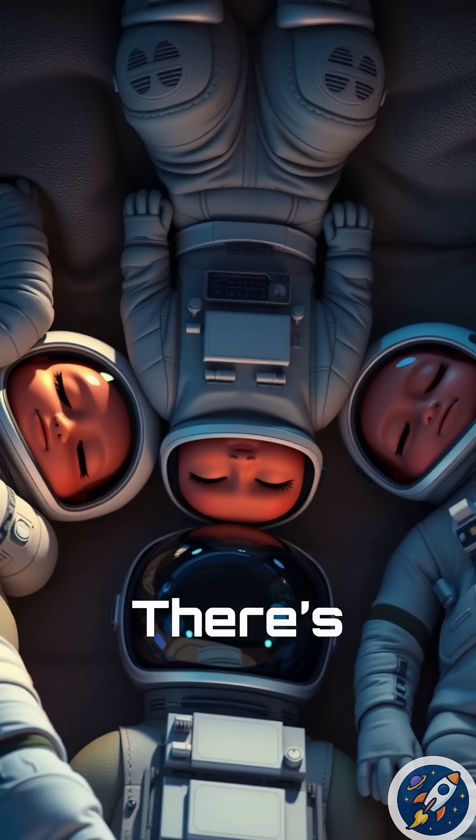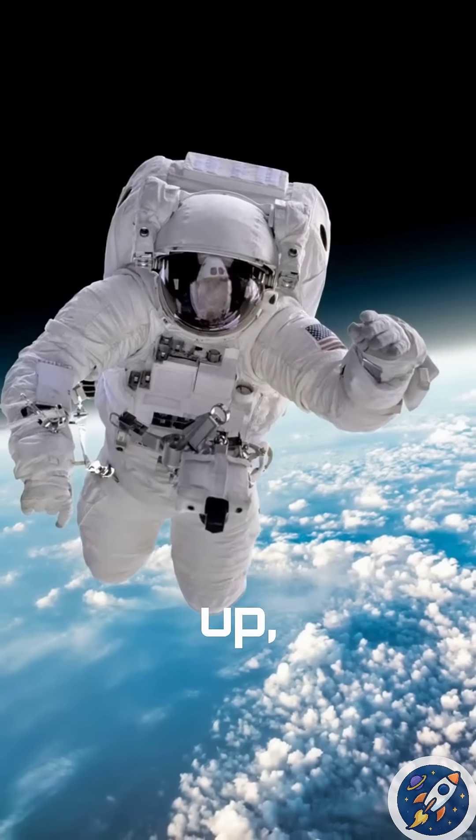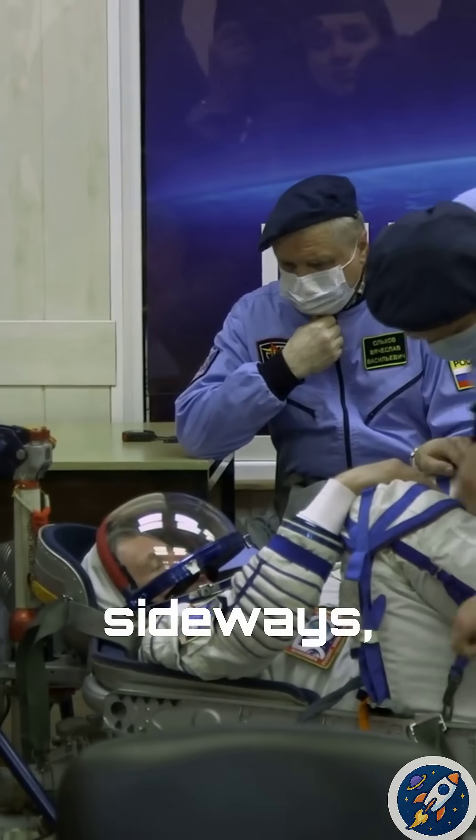And guess what? There's no up or down in space, so they can sleep standing up, upside down, or sideways — whatever works.